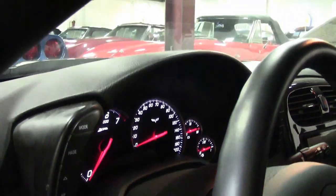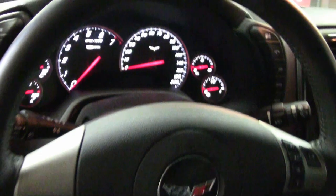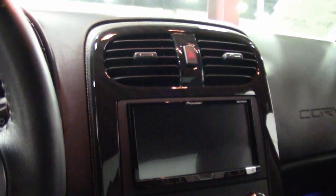The paint is in very good condition with a great shine, and those factory competition gray wheels are in very good condition and just really set this car off. This is a car you have to take a very close look at and talk to one of our salesmen about. It is a beautiful car and a rare car.